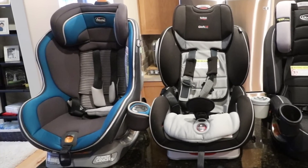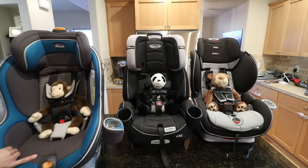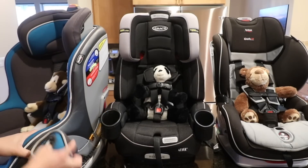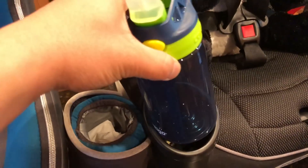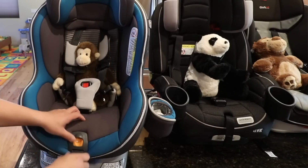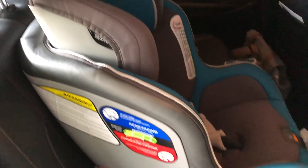Moving on to the Chicco NextFit Zip — this car seat is definitely our favorite and still is to this day. Some things we don't like first: the cup holder falls off fairly easily, though it's more sturdy than the Britax one. It only has one cup holder, which I wish were two, though the placement is good and it's a bit padded. Also, all three cup holders are a bit small — none fit Contigo travel cups or CamelBak sip cups. The only other issue is that when you push the release button, the strap gets twisted inside.